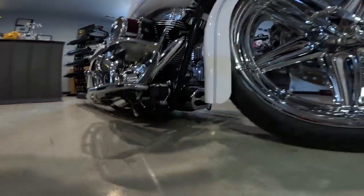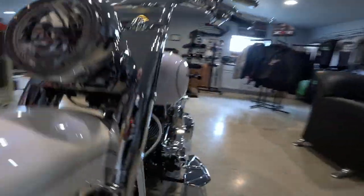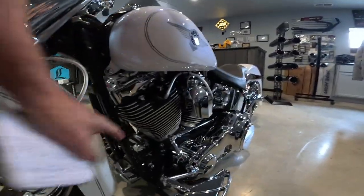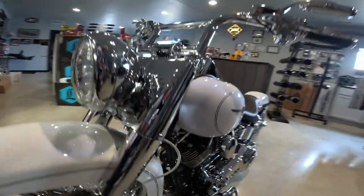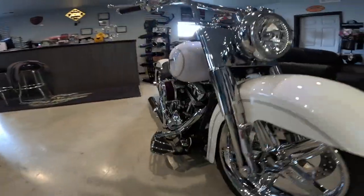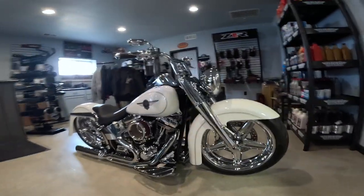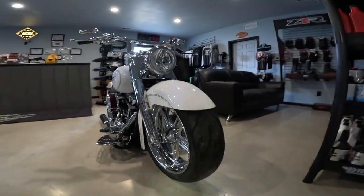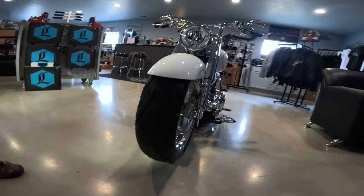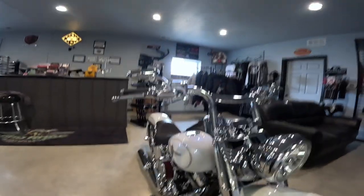I know I'm going to miss some important details — we're going to come back to this another day, but today we're just getting a nice quick look. There's the oil filter chrome. Just a fabulous looking thing. I'm drooling over it. Look at that front end — big wheel, fat tire front end. That tire is fatter than any of my back tires on any of my motorcycles.